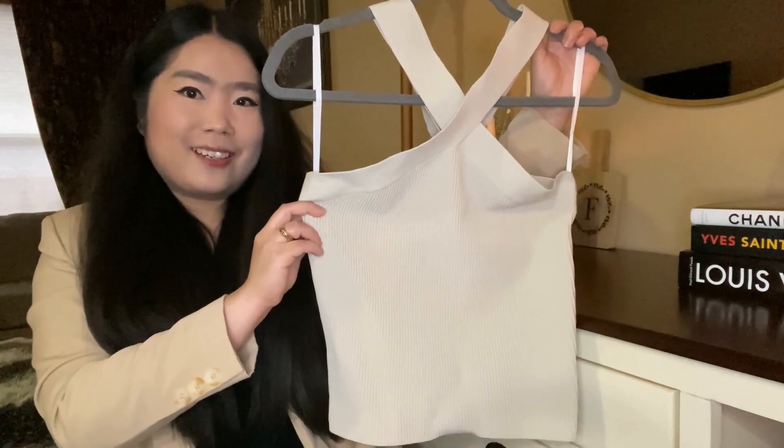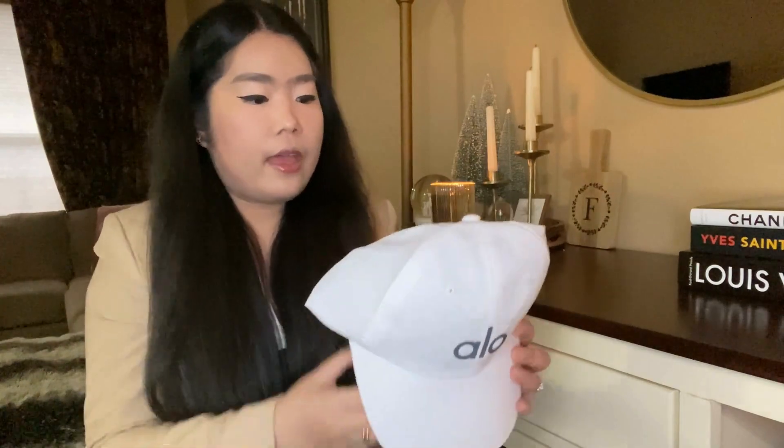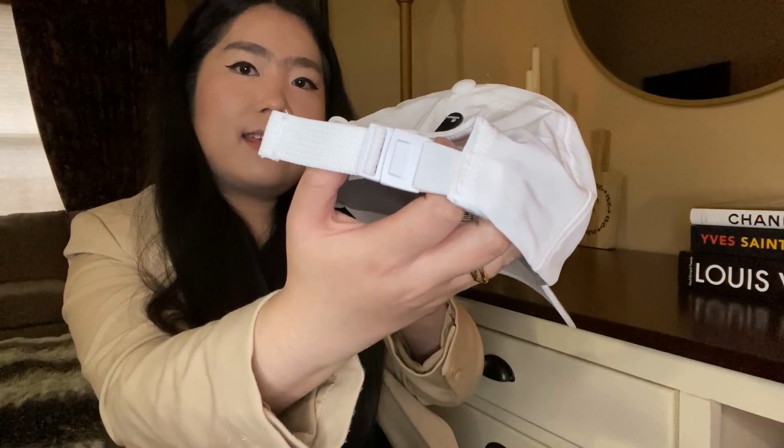Moving on to Alo, the first two items I picked up are these Performance Duty caps. I got one in white and I also picked up the other one for my husband in midnight green. It comes with an adjustable band on the back so you can adjust it to your liking.